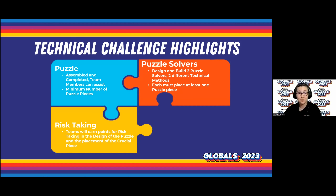We want to take a moment to talk about risk taking. Teams will earn points for risk taking in both the design of the puzzle and the placement of your crucial piece. For this challenge, risk taking means including potentially precarious elements in the design of the puzzle and the selection and placement of your crucial piece. We still want you to meet all the specifications and requirements, and we want to make sure you're being safe. But we want to see how you are taking into account maybe the weight, the size, the design, or something else for your risk taking. We want to see that your team challenged yourselves.